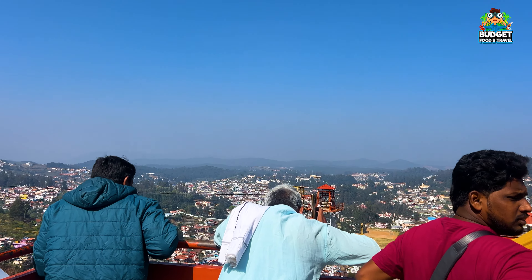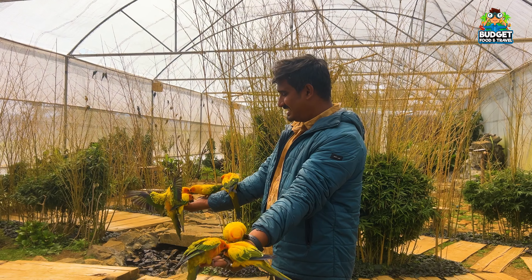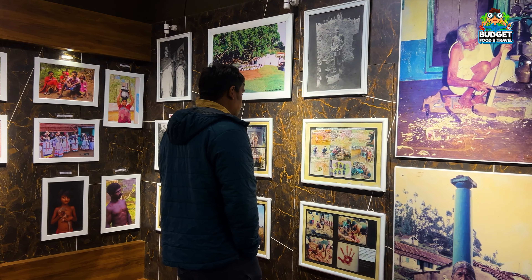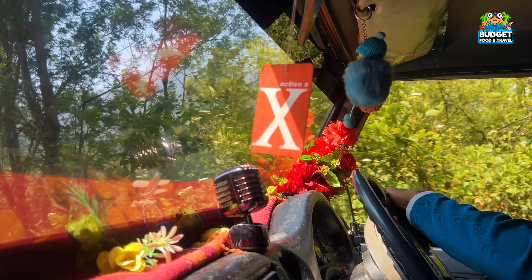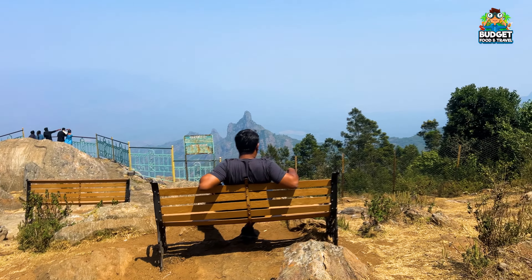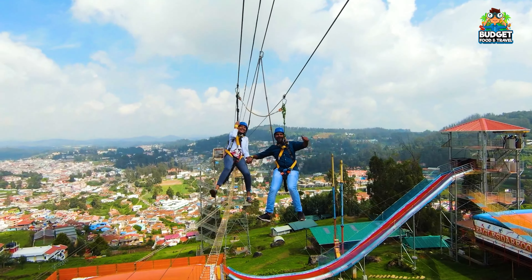But it can be a disappointment if not planned well. We are here with a family and friends package. This is a very interesting place — you can see a rose garden, a jeep safari, and a large viewpoint. If you go to Ooty, you can explore the main places and see everything interesting.